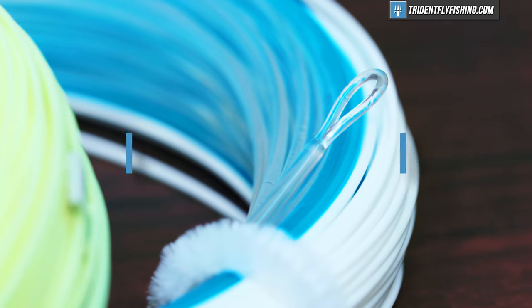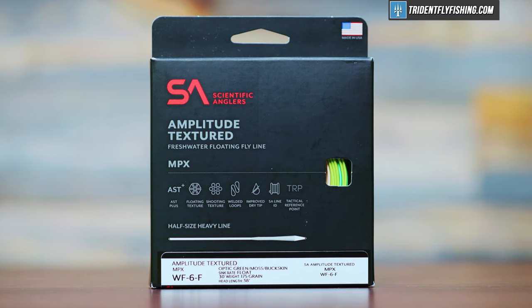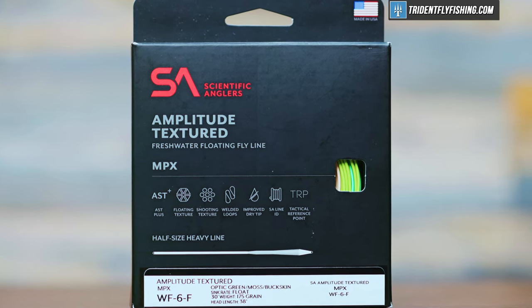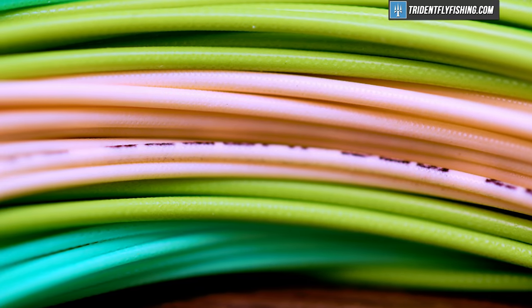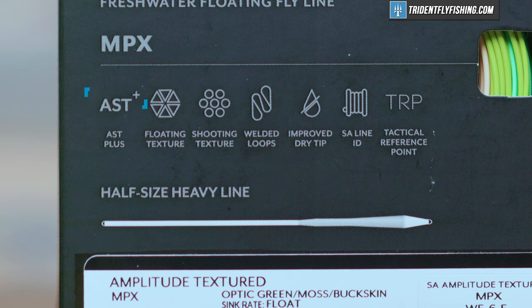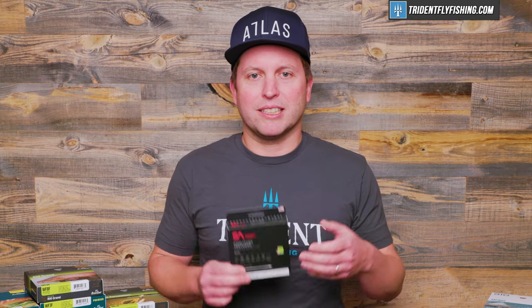Point number two for high-end lines is going to be coatings and textures. Now this one might be a little bit controversial. Lines like this textured Amplitude MPX are absolutely fantastic, but in our testing, the textured portion maybe doesn't make as much of a difference on every single line as it does on some others. What does matter a lot though is the coating. AST Plus is going to be the most durable and slickest coating that you can get on any SA line. Your line's going to last longer, it's going to fish better, and it's going to be a lot more fun.